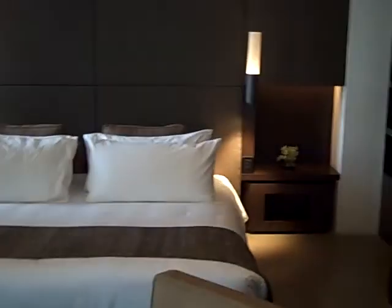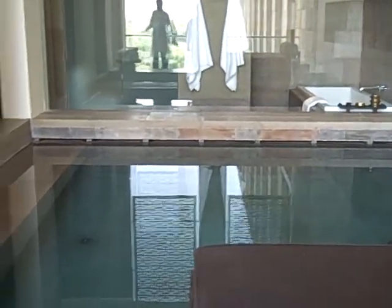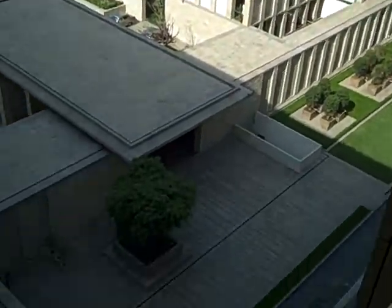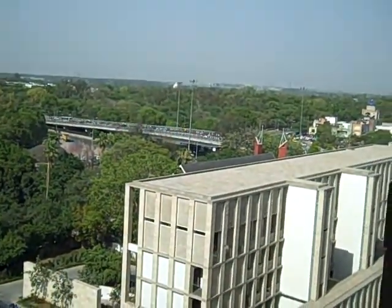This is our standard room, the first category room. There's a plunge pool with every room. Each room has a nice balcony and a nice sitting area on the side. This is the other piece of entrance. The room is 1,300 square feet.